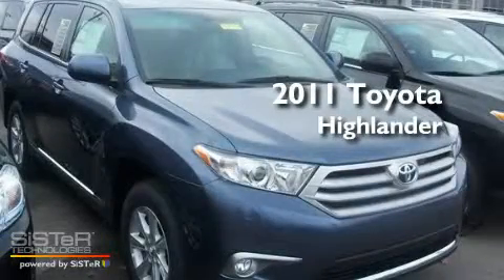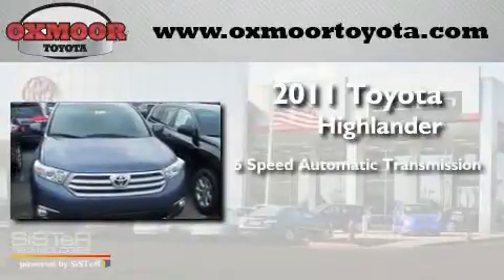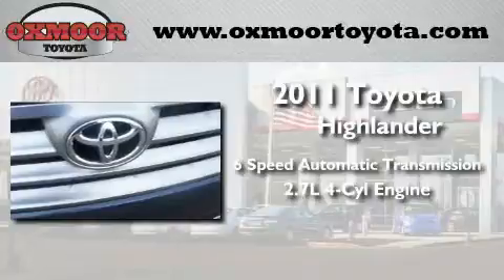This is a brand new 2011 Toyota Highlander. This crossover has a 6-speed automatic transmission and an inline 4-cylinder engine.